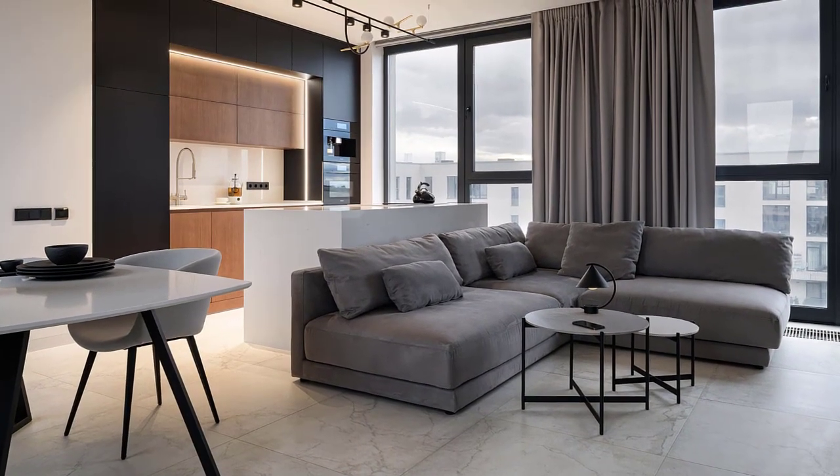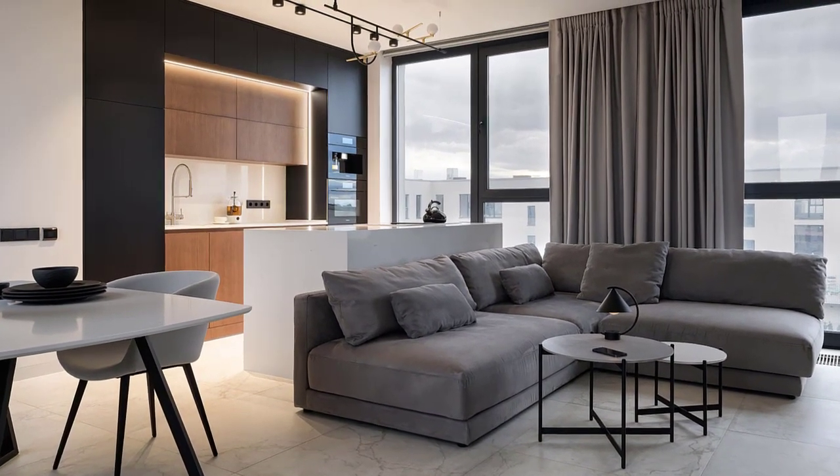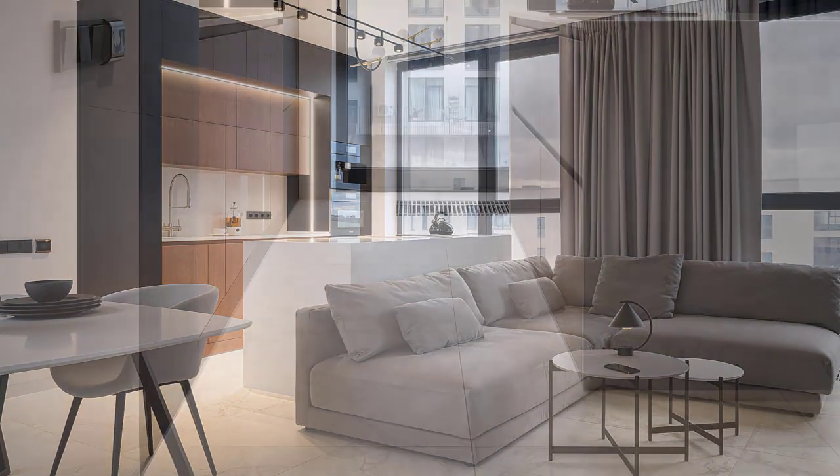There's also a kitchen with matte black hardware-free cabinets, wood accents, hidden LED lighting, and a minimalist island.